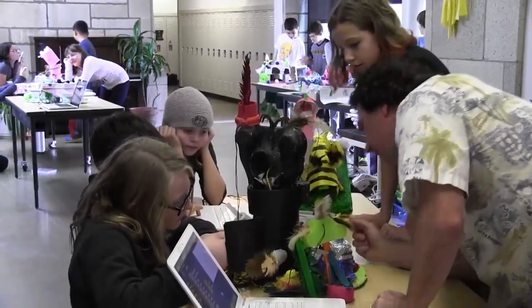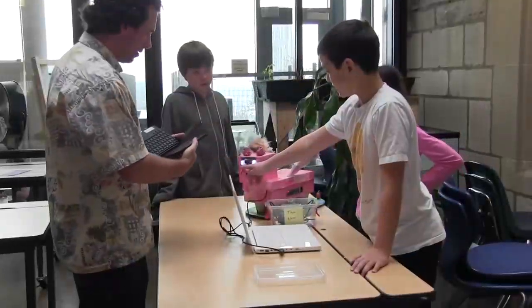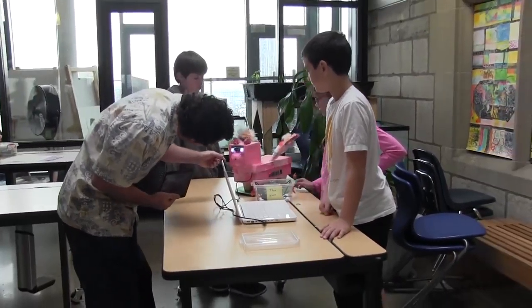It's fun. I enjoy doing it. I'm right there in the pits with the kids, getting my hands dirty, helping them out, problem solving — because that's something I enjoy doing too.